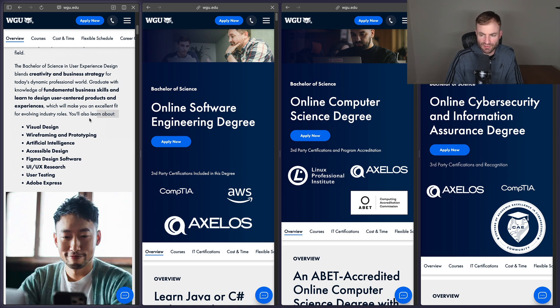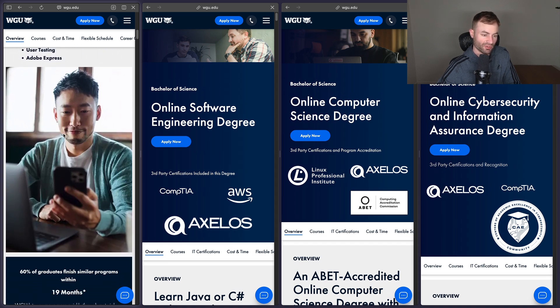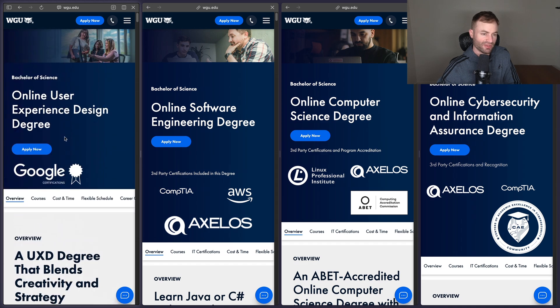You can hack any of these four degrees in about two terms, and probably most in one term, though that would be hard. The easiest degrees to do in one six-month term are probably User Experience Design and Software Engineering. Computer Science and Cybersecurity might take two terms. Cybersecurity is probably the hardest to do in one term due to the number of certifications involved, unless you transfer them in beforehand.